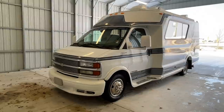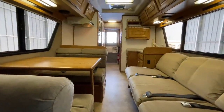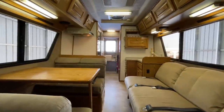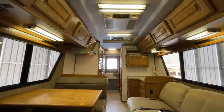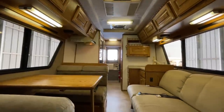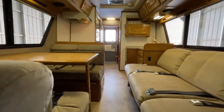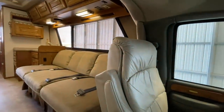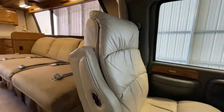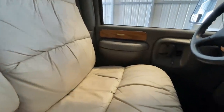For sale today we have a 2001 Chinook. We are inside this 2001 Chinook Destiny. It has 72,964 miles on a Chevy 3500 chassis and is powered by a 7.4-liter V8 engine. We're going to start at the front, then make our way towards the rear of the coach, then come back towards the front to get you a few different angles as well as a feel for the overall condition and floor plan.